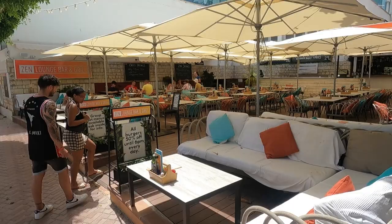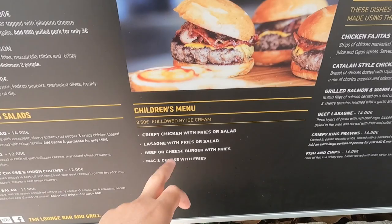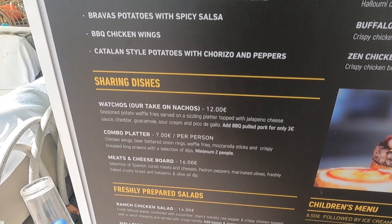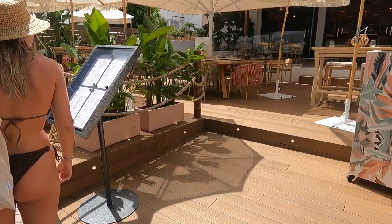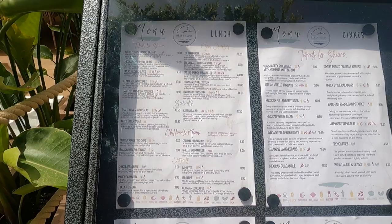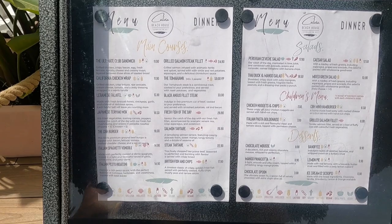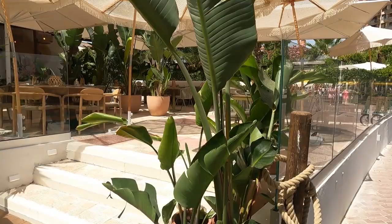Let me show you some prices from the restaurant menu. Burgers start from 16 euro, children's menu 8.50 euro, sharing dishes 12 euro, grilled chicken breast 15 euro. Also: Mexican pulled beef tacos 11 euro, ultimate club sandwich 12 euro, chicken nuggets and chips 7.50 euro, Italian pasta bolognese 7 euro. The prices are acceptable, not that high.